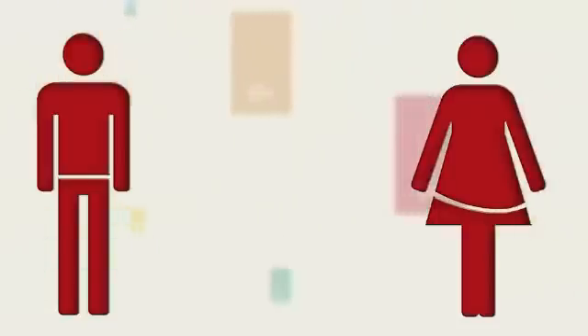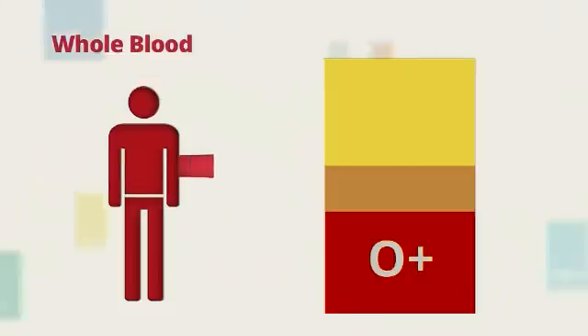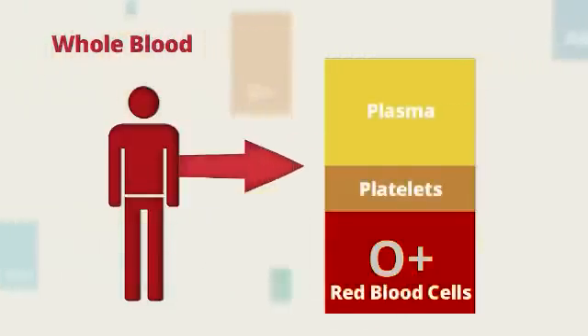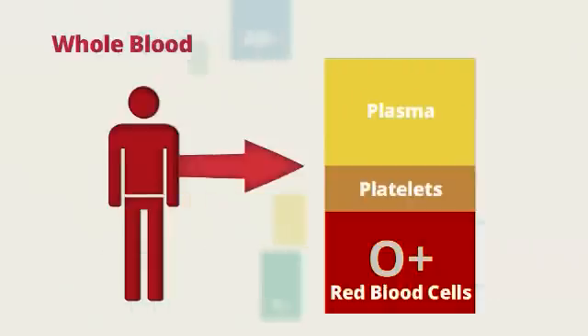If you don't meet the criteria for a double red blood cell donation, not to worry. A whole blood donation is the way to go. A whole blood donation allows us to draw all 3 components of red blood cells, platelets, and plasma at one time.